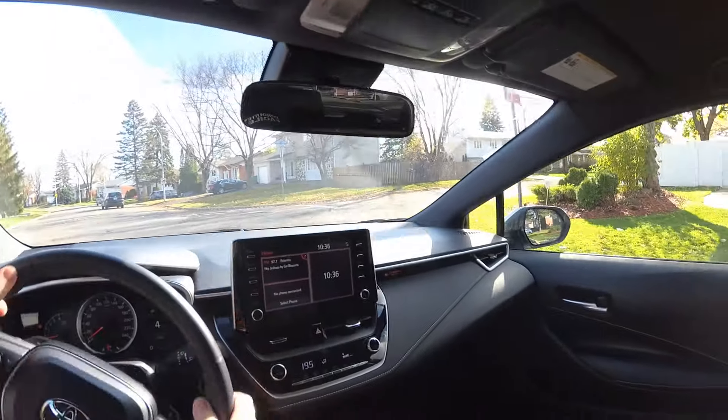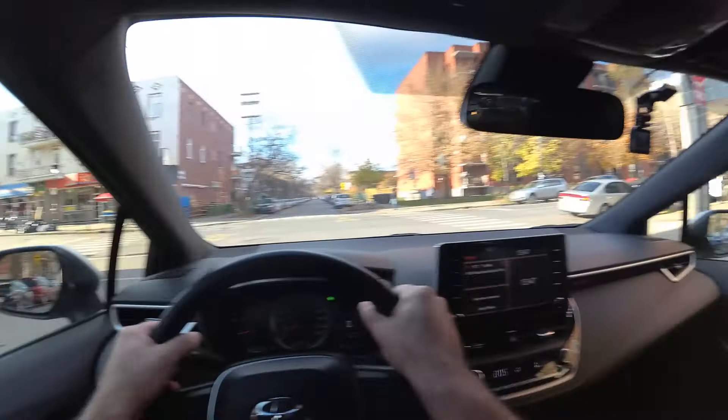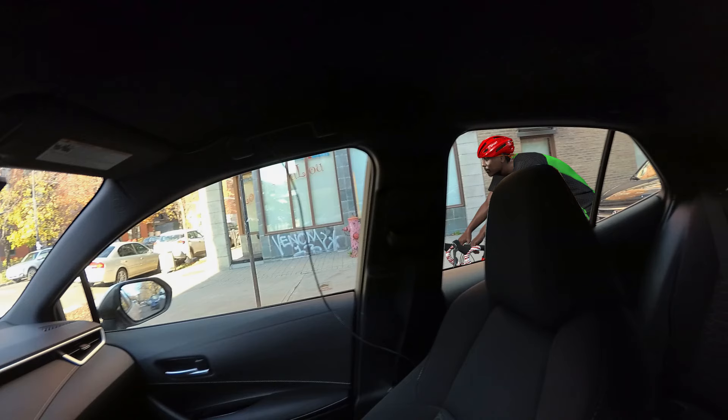When turning right, people often have the reaction: why do I need to check the blind spot? There'll be no car to my right — the sidewalk is there. Yes, but there could be cyclists, pedestrians, or any kind of smaller road users.